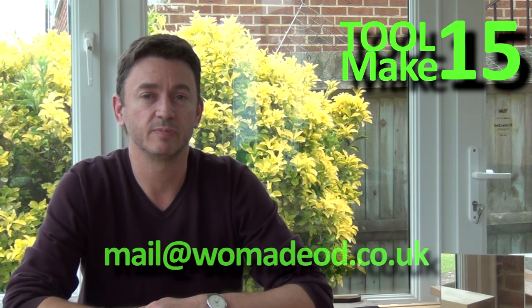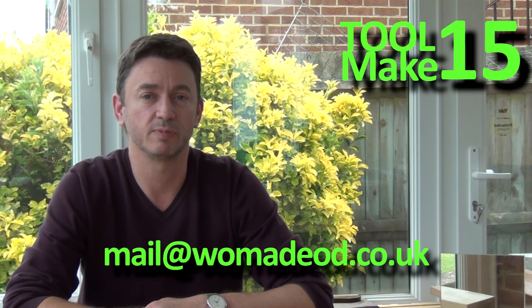The concept is really simple. All you need to do is build a tool, either video it or photograph it during the build and being used. Post the video with a link to this video on YouTube. If you've got photographs you email the photos to me and I'll post them on videos regularly during the course of the competition.